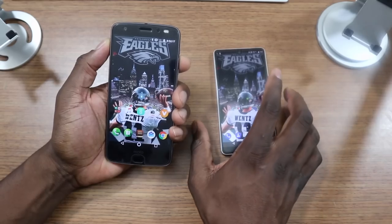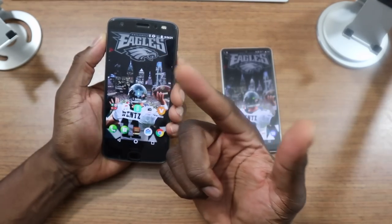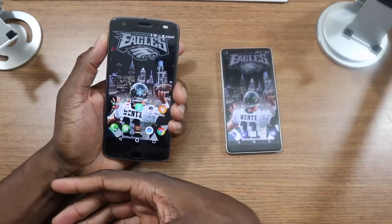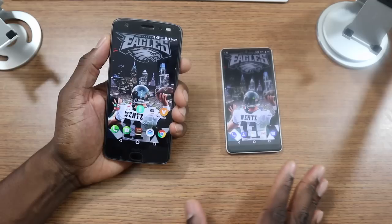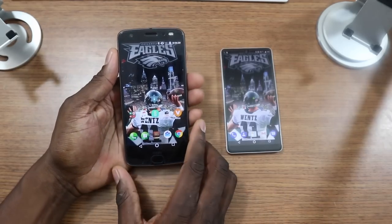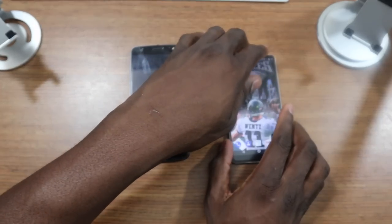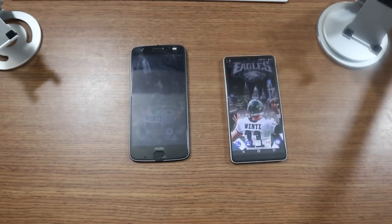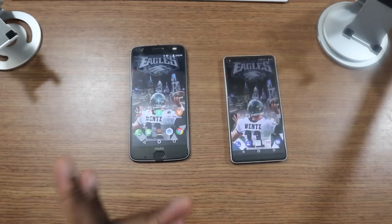As far as memory goes, this has 128 gigs and the Essential has 64 gigs, but you have an SD card slot and I can drop a 256 gig card in there with no problem. They both have pretty much the same internals — 4 gigs of RAM, Snapdragon 835. So hardware-wise overall, even though the Essential may be built better and look cool, I give that one to the Moto Z2 Force.